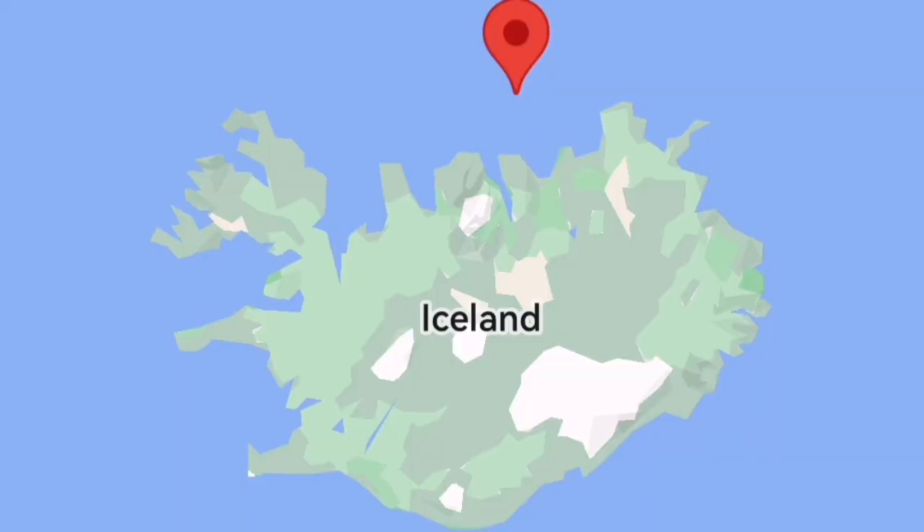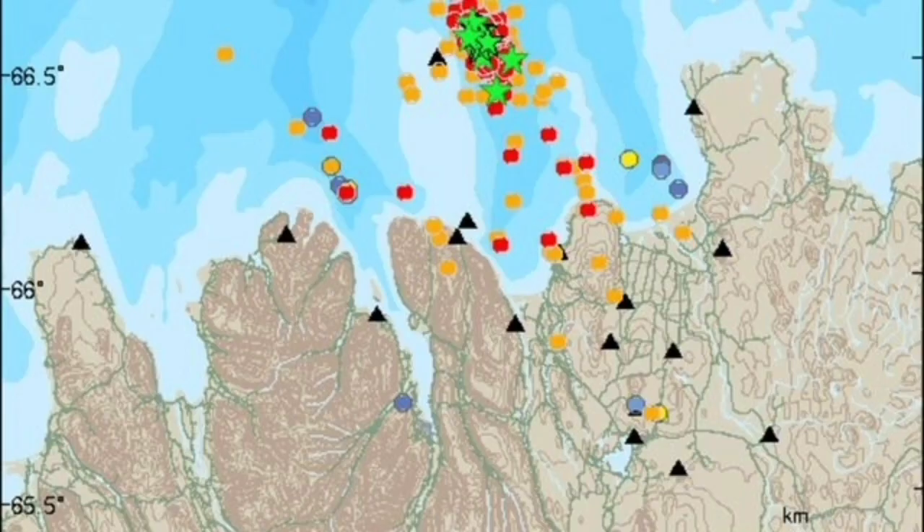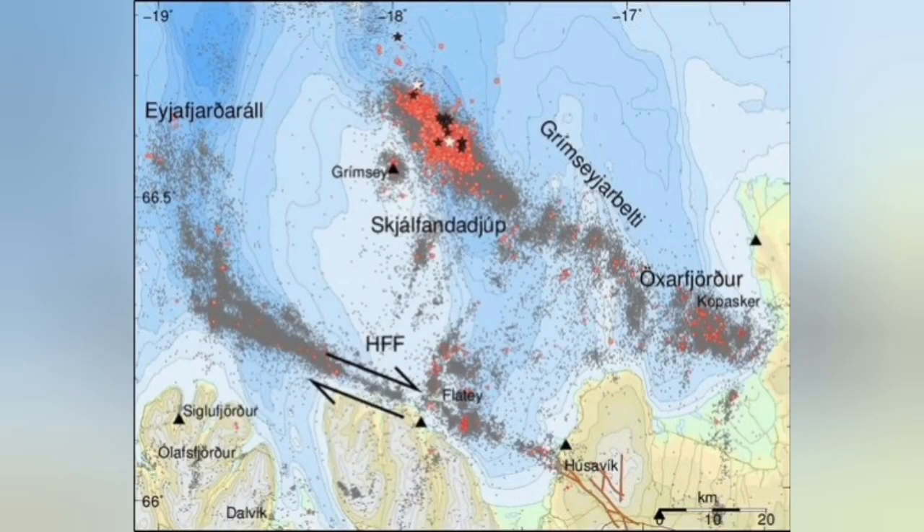Grimsey island itself is just a small island — there is nothing particularly prominent near it. It is relatively flat with no prominent peak. But what is important in that area is south of it we have a transform fault, marked here as HFF. That is where the plates of the earth are rubbing against each other, and eruptions may happen sometimes when this occurs.